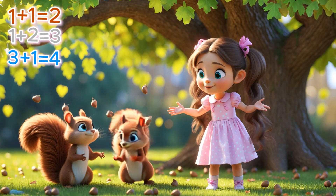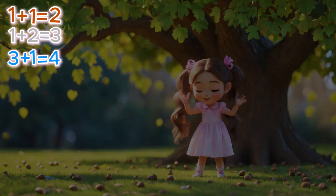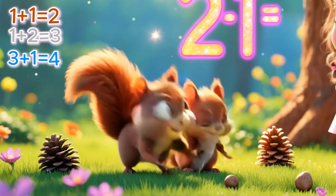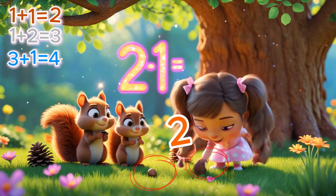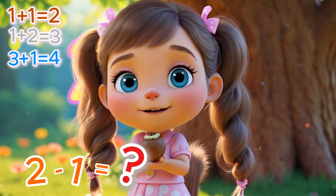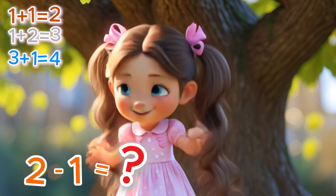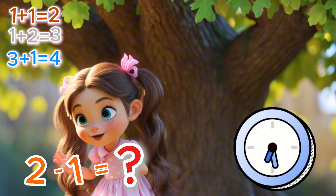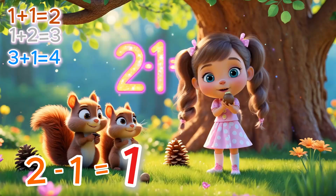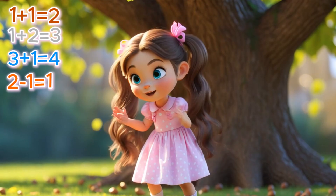Deep in the forest, two playful squirrels were gathering acorns for the winter! They found a cozy spot and started stacking their treasures. The squirrel spotted two shiny acorns and rushed over to grab them! There were two acorns — but if one is taken away, how many are left? Hmm, let's see... two minus one... that's right, just one acorn left! Amazing! Even when things go missing, math helps us keep track of what's left! Math makes everything even more fun!